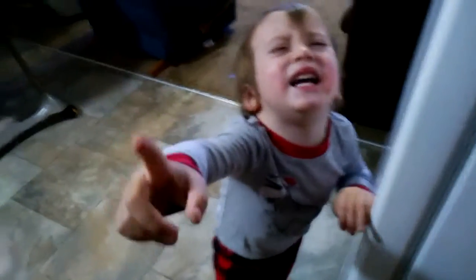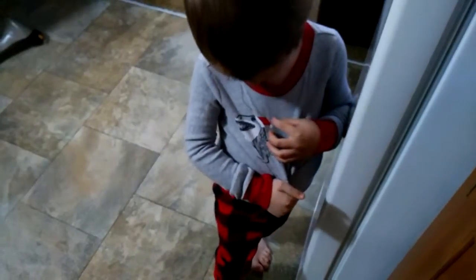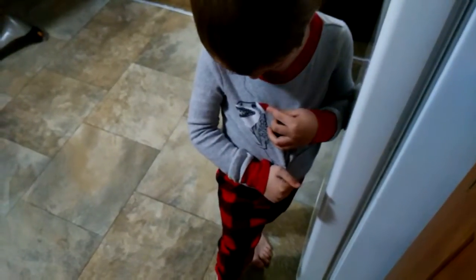Can you show me your dinosaur jammies? Show me the dinosaur — where is he? Does he have a beard? Your dinosaur has a beard? Oh goodness, those are cute!